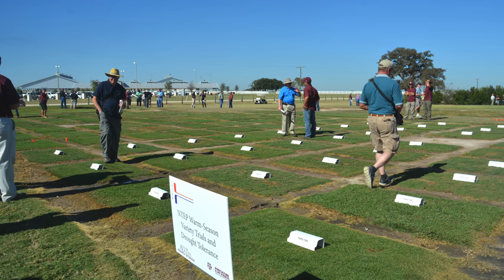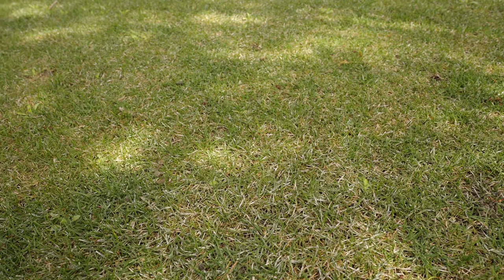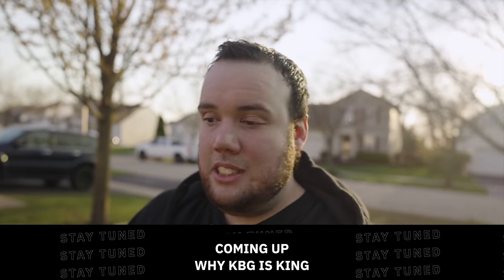Another common issue with KBG is that it's highly susceptible to disease, specifically fungus. I did my due diligence and looked at the NTEP trials — those are studies done by university extension offices across the US that plant grass seed plots and score them across many categories. My specific strain, Midnight KBG, doesn't have the best disease resistance. Fungus types that attack KBG include summer patch, leaf spot, rust, and mildew — and right now I'm experiencing one of those. When I first saw it I thought the grass was just dormant, but up close it's more white than brown with a powdery finish, almost like someone sprinkled powder on my lawn.